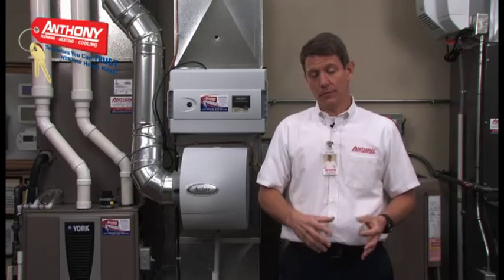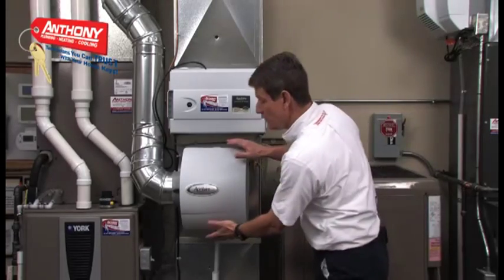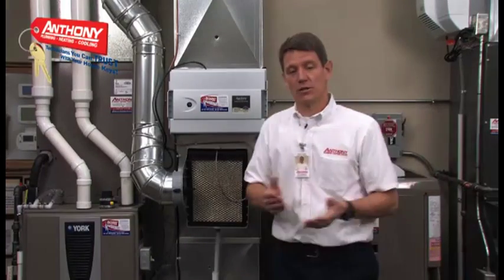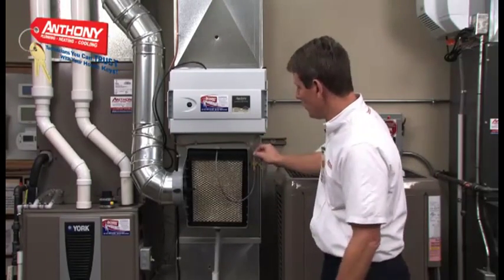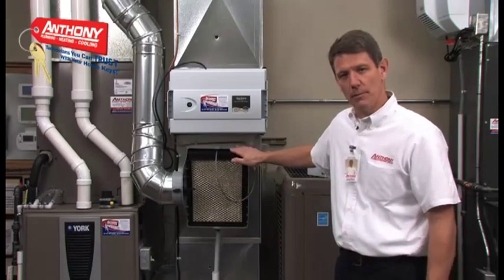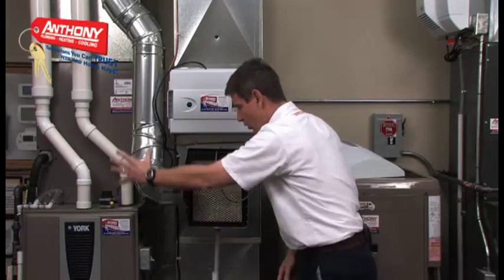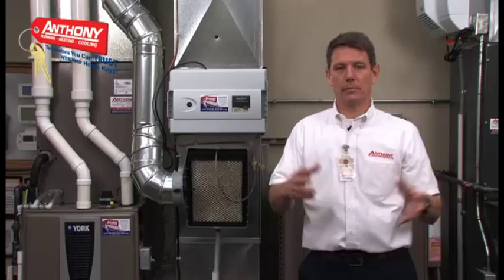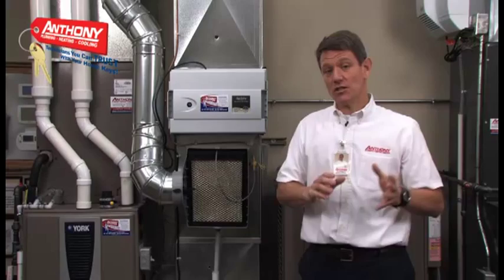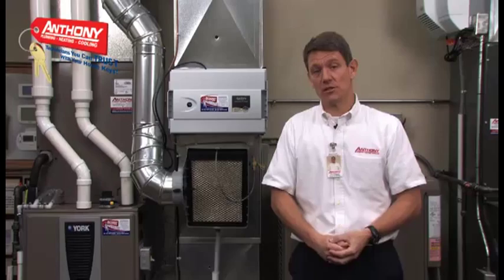There are three important products that affect the health and comfort of your home. The first is a whole home humidifier. When the humidity in your home is low and the furnace is activated, a valve opens and allows a small flow of water to be distributed across the top of this humidifier pad. That water then slowly trickles down the screen, and as the warm air is pulled through it, it distributes moisture or humidity into the air of your home. A whole home humidifier will actually pay for itself because with that moisture in the air it feels warmer, which means you can set your thermostat lower.